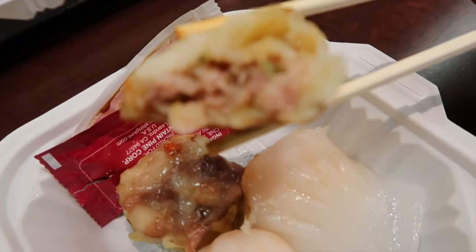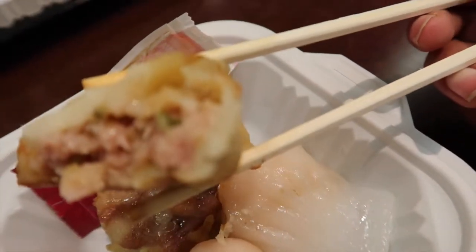So the dumpling, I think it's chicken. I don't know if you can see it.